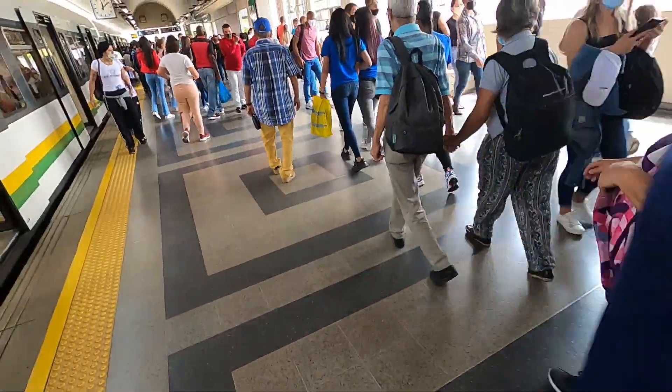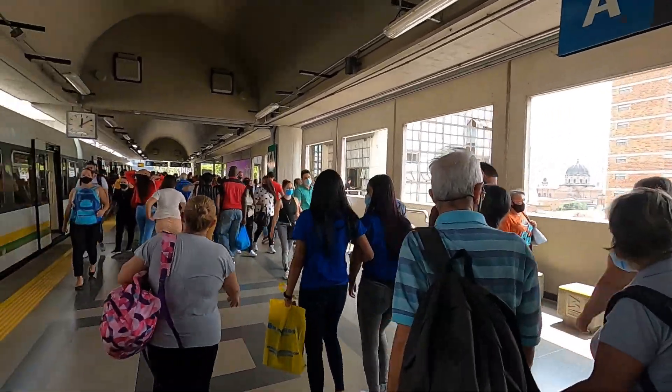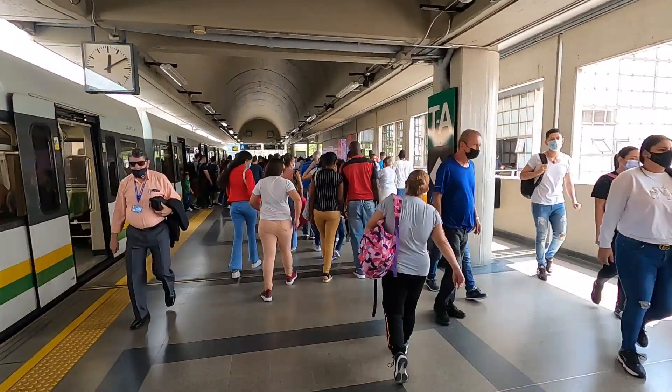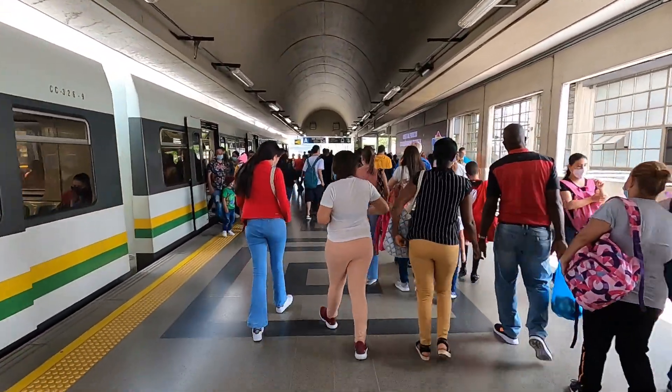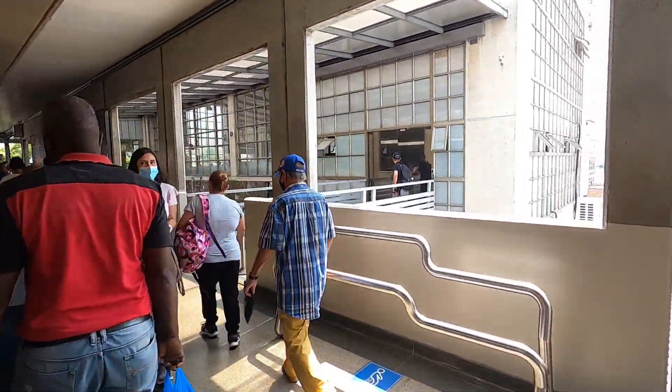Coming out of the station you've got to take a left and go to Nekia. I'm going to Parque Berrío — that's where all the famous statues are, the big fat statues. That's where they are, Parque Berrío, so let's go there.